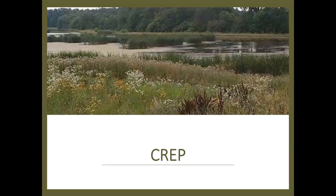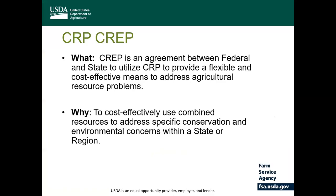Another conservation program that is ongoing in North Dakota is the Conservation Reserve Enhancement Program or CREP. CREP is a part of CRP in which it is administered under the same statutes and federal regulations. CREP was designed to provide a flexible and cost-effective means to address agricultural resource problems by targeting both federal and state resources to specific geographic regions of substantial environmental sensitivity.